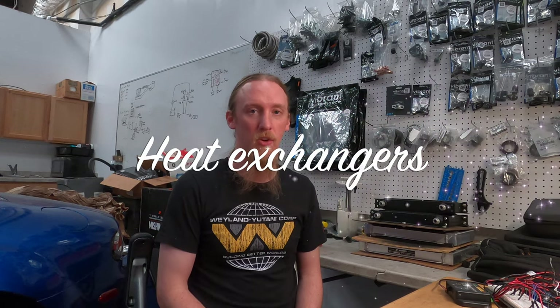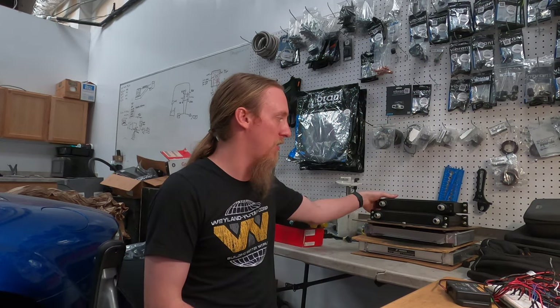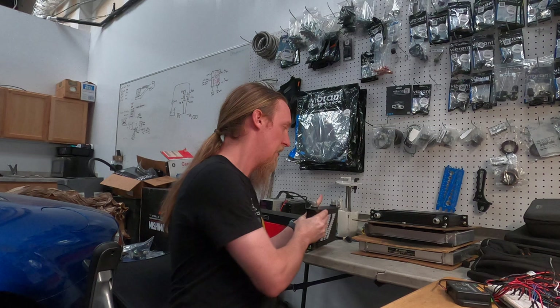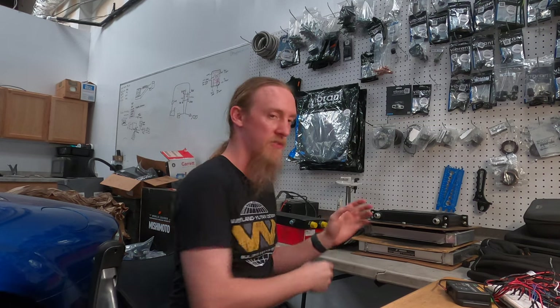Hey everybody, it's Armand. Today I want to talk about heat exchangers — specifically in the format of oil coolers. I have a stack of five different oil coolers behind me, and I'm going to go over the ins and outs of all of them. I'm also performing an experiment to produce actual results on them.